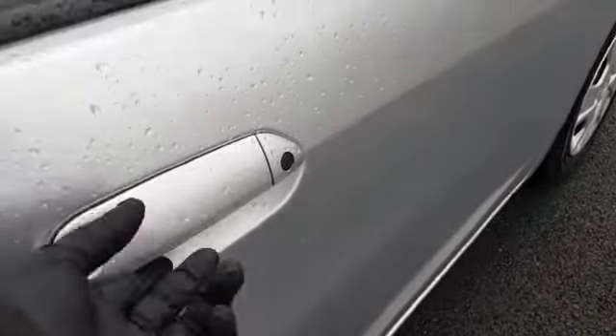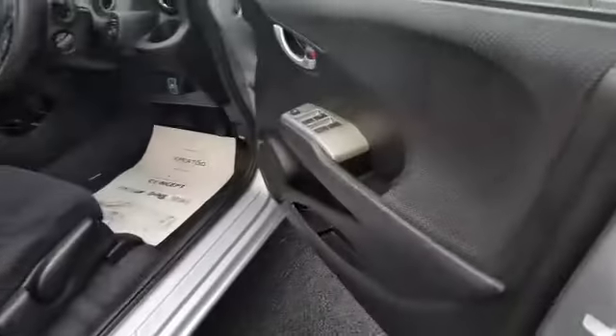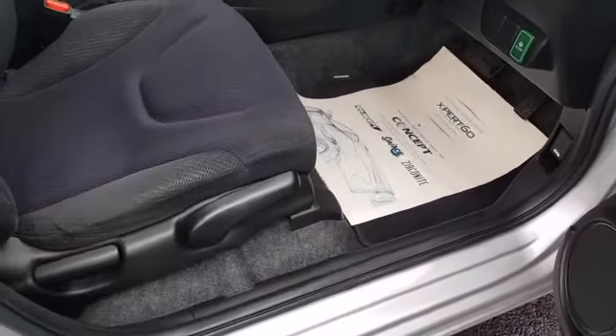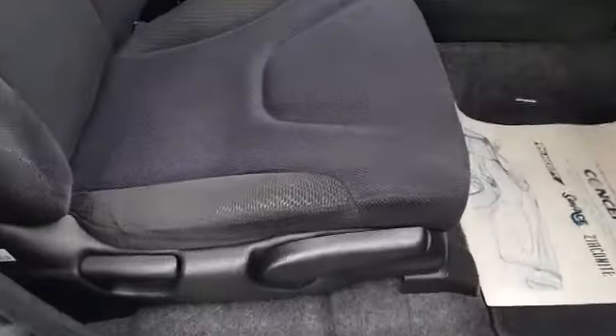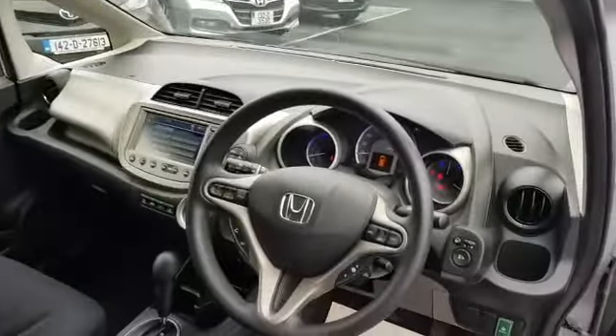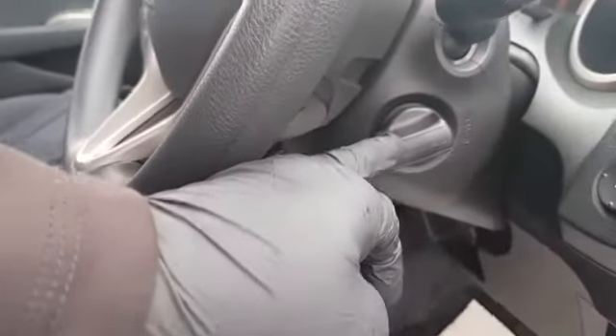It has good legroom, and it also has ISOFIX for your baby car seats. This one has keyless entry — it's the smart key technology. It's got four electric windows, electric mirrors, and also retractable. You have an economy button. It's got the height adjuster on the driver's seat.